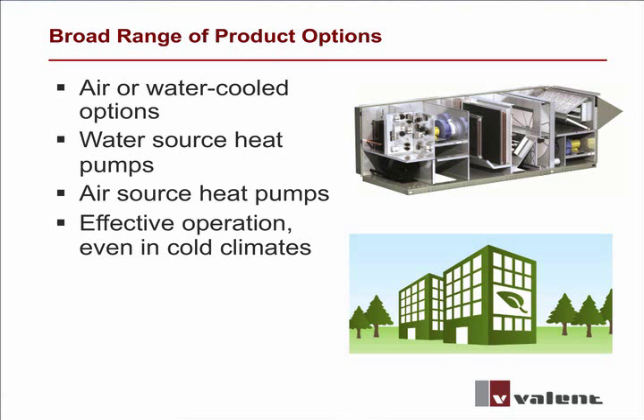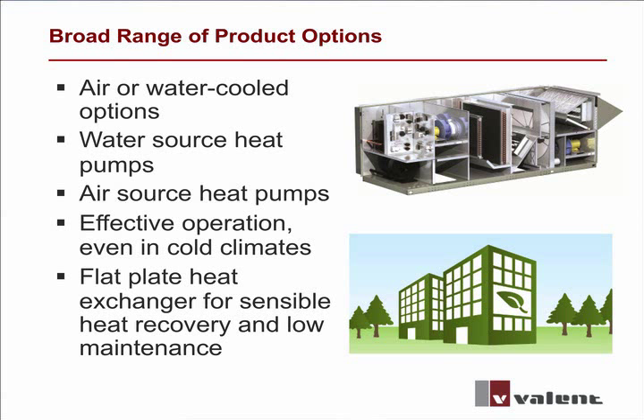Air source units are capable of operating down to 17 degrees Fahrenheit. All climates can benefit from exhaust air energy recovery, and Valant offers both sensible and total energy recovery devices for our products.